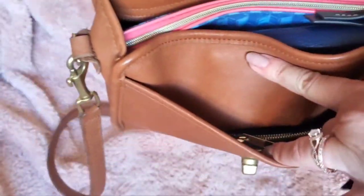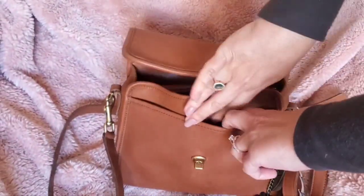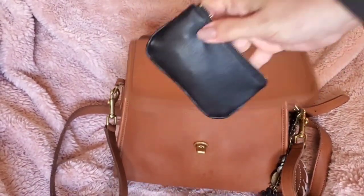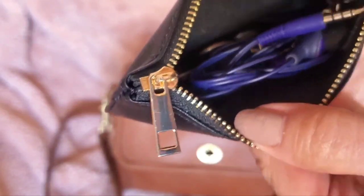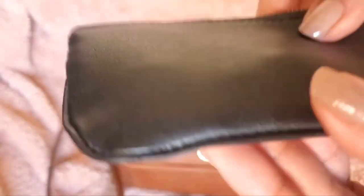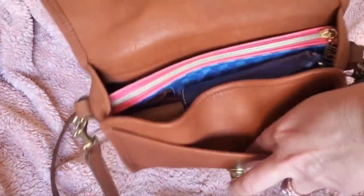Usually I would keep my keys in this front pocket. Right now I have a little pouch from Dress Up Your Purse — I'll put a discount code below. It's leather with piping, a really nice handy size, and in it I have coins and little earbuds. You could fit a lot more in that pocket.